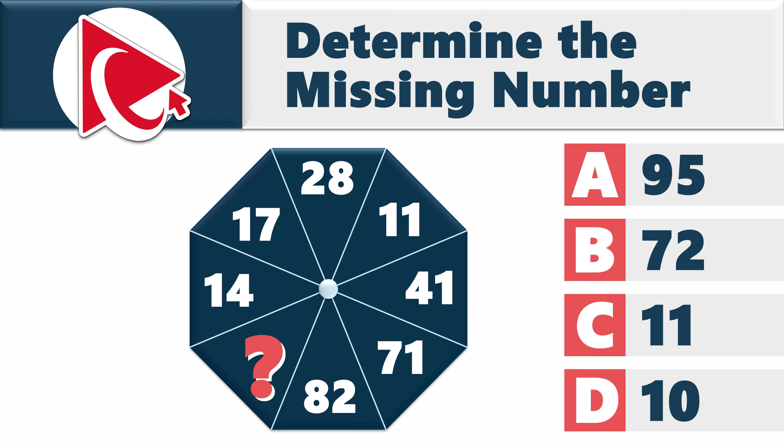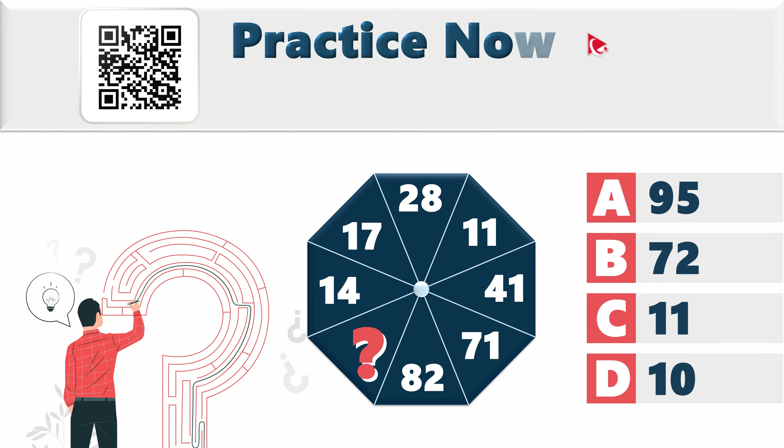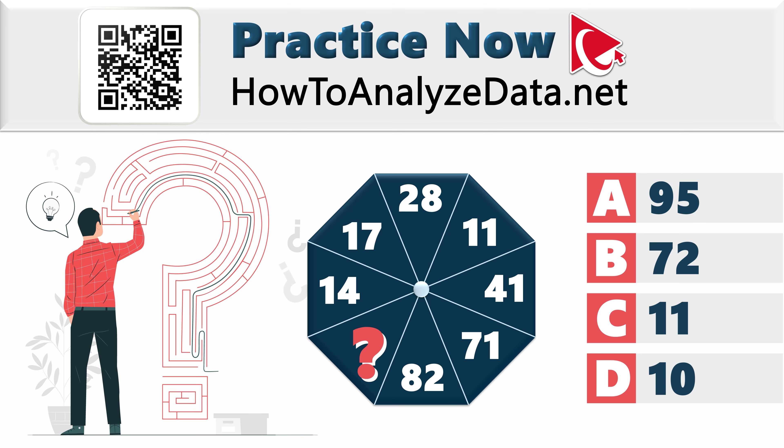Take a close look to see if you can come up with the answer. If you've watched enough problems on this channel, you know that to solve these challenges you need to think outside the box. I have full confidence that you can solve this by giving yourself enough time to think about it.